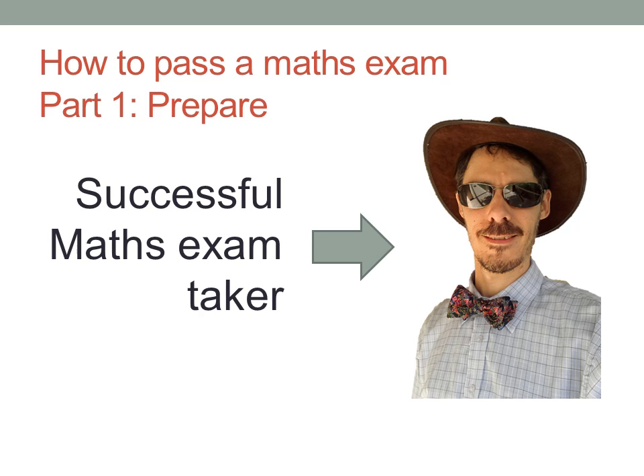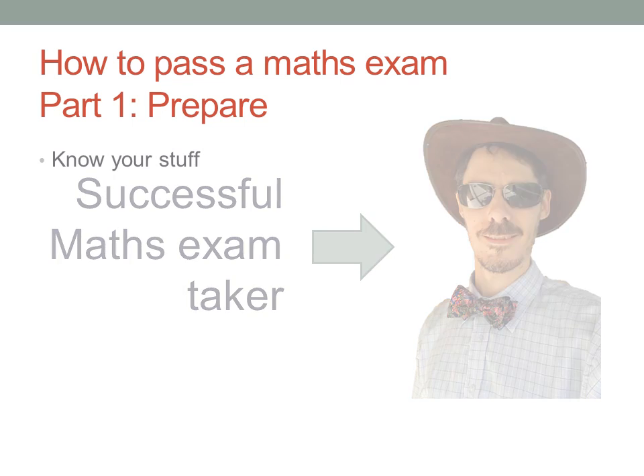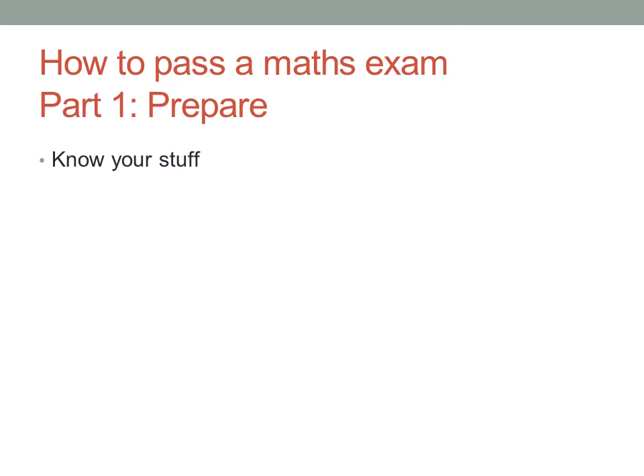So that you can go into your exam with confidence, ready to do your best. Of course, the first thing you need to do is know your stuff. You absolutely must know the work on which you will be tested.